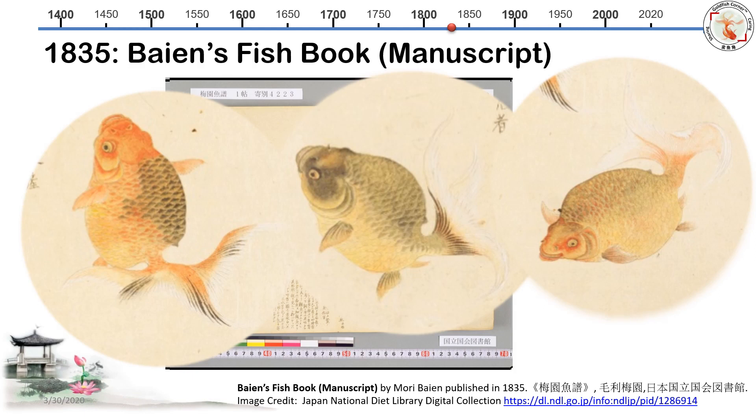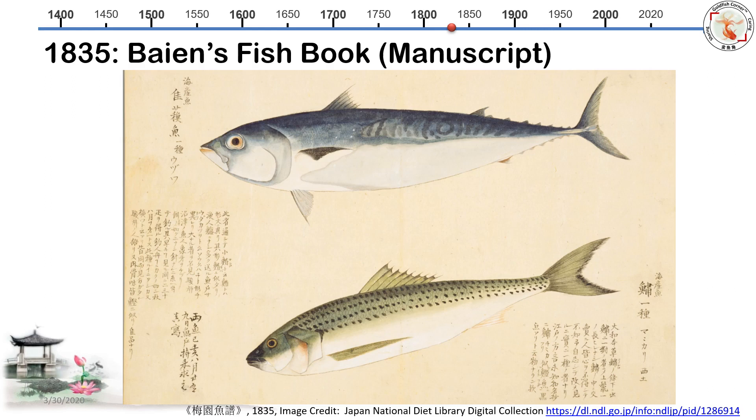Again the same question — how accurate are those three goldfish? The only way to check is to look at other pages in Bayan's fish book. The saltwater fish page looks just like photos taken from the ocean. If he can draw saltwater fish like that, the goldfish page is probably very much real.